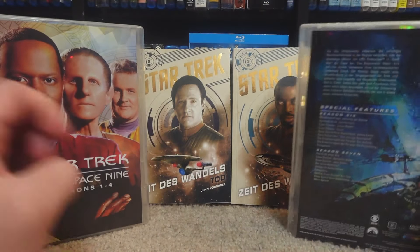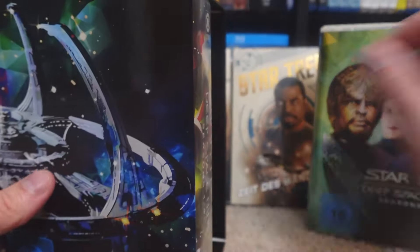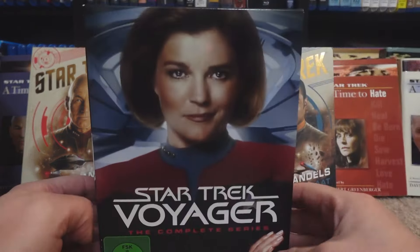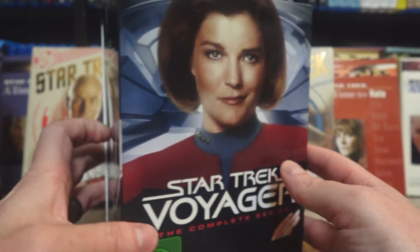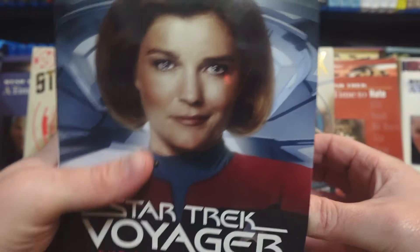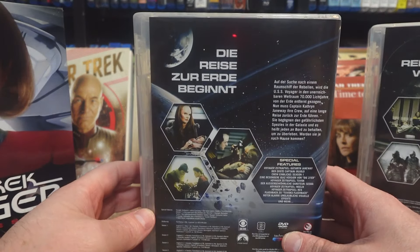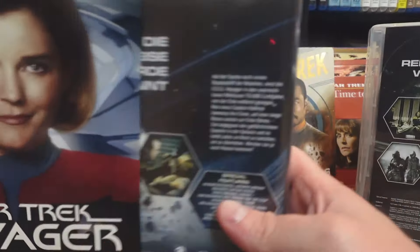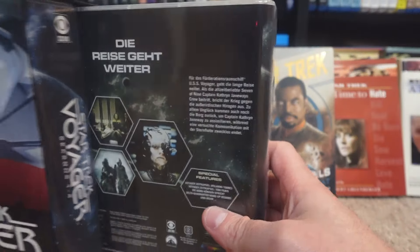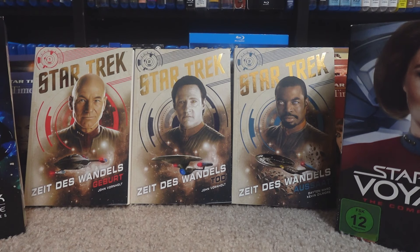And then seasons five, six, and seven — so I grabbed that whole box set. As well as the complete series of Star Trek Voyager on DVD — the three, four, and five, six, and seven sets. I was happy that I actually did get to find some cool Star Trek stuff, some of the other German versions of a few things, while I was there.